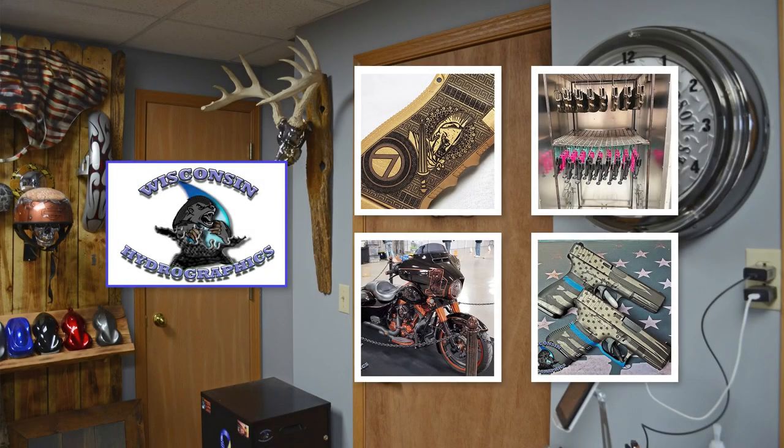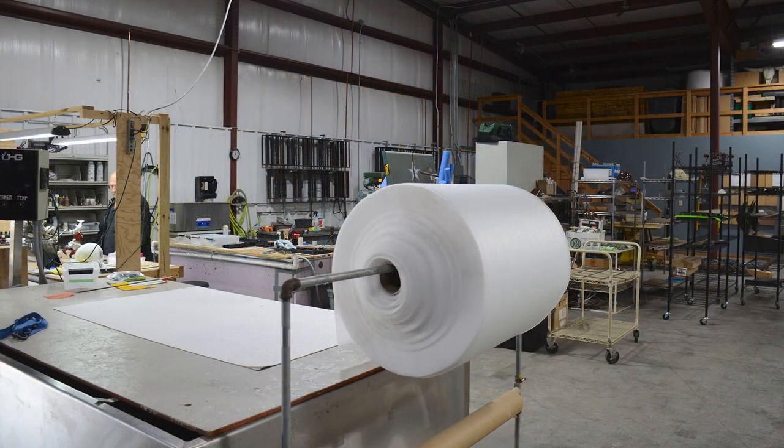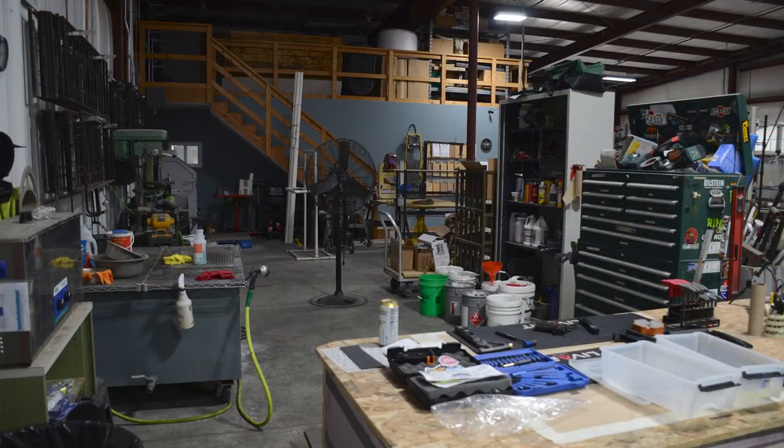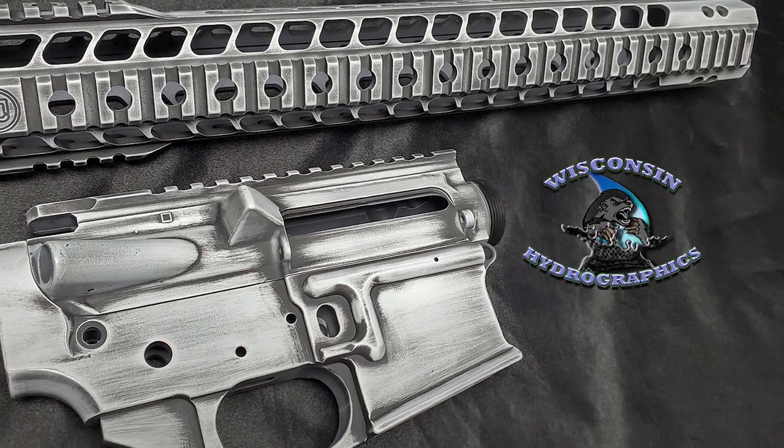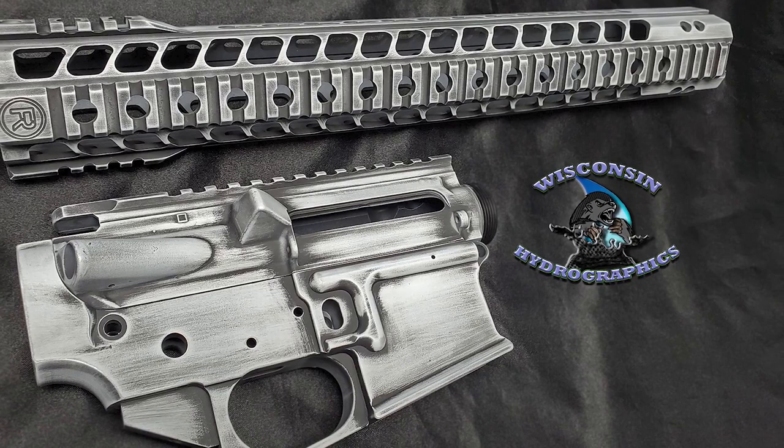Making old look new, making new look better. Wisconsin Hydrographics has been voted the Midwest's premier hydrographics facility, specializing in water transfer printing, Cerakote application, custom paint, fiber laser engraving, and more.